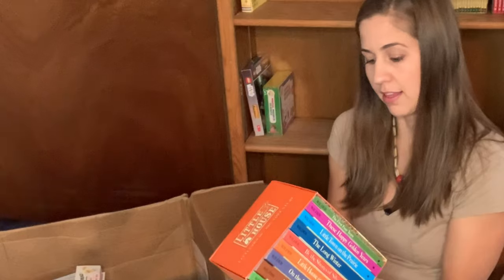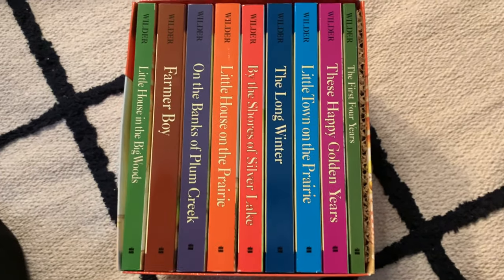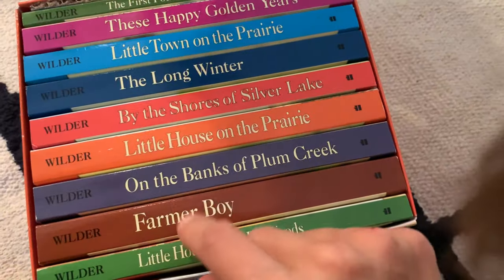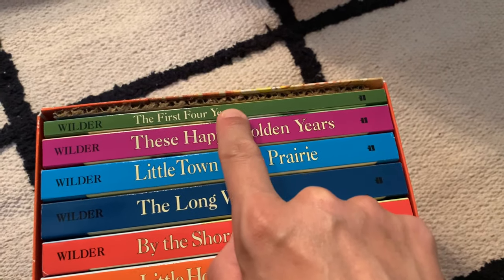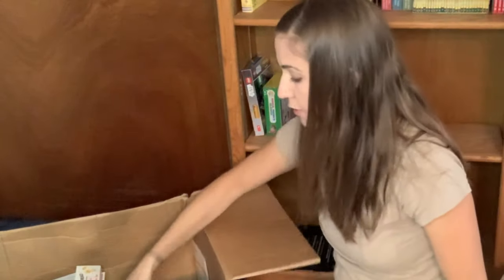Another series of books that I read in elementary school is the Little House box series. This is the Little House box set — Little House in the Big Woods, Farmer Boy, On the Banks of Plum Creek, Little House on the Prairie, By the Shores of Silver Lake, The Long Winter, Little Town on the Prairie, These Happy Golden Years, and The First Four Years. I'm super excited about reading these. I think I will be reading these out loud this year to the kids, so we'll work our way through those.